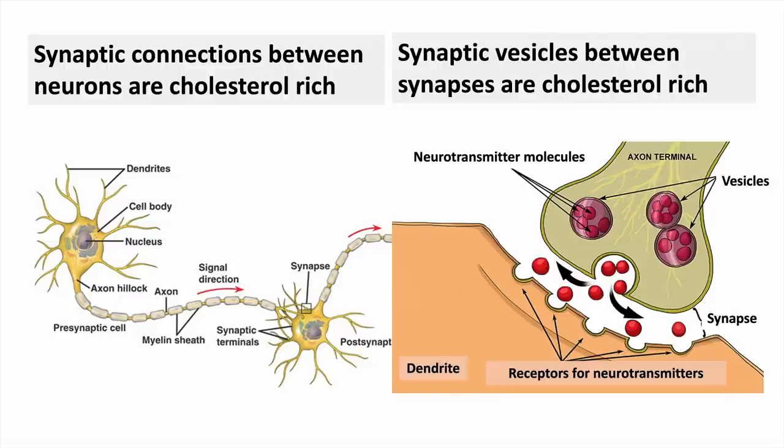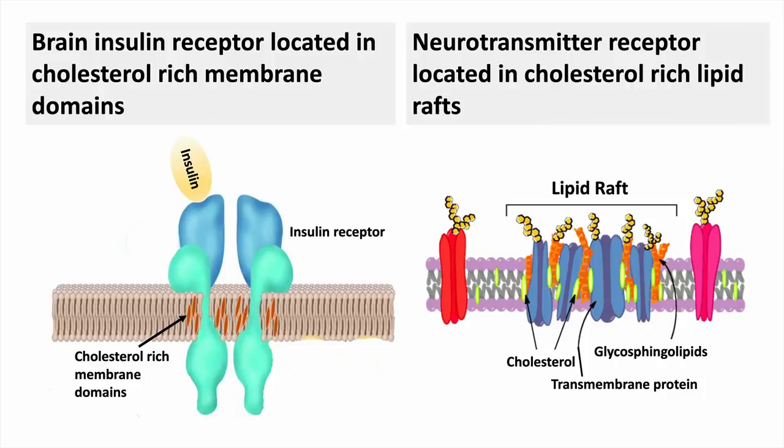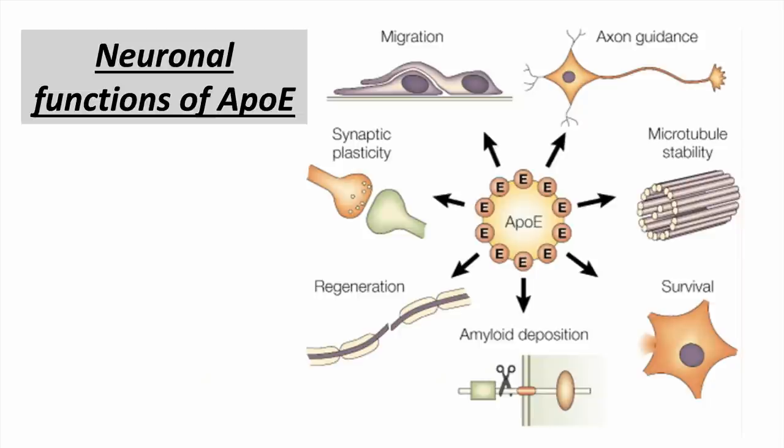What does cholesterol do in the brain? The synaptic connections between brain cells need cholesterol. Neurotransmitters are stored in synaptic vesicles in cholesterol-rich areas. The insulin receptor sits in a cholesterol-rich domain, so its performance is aided by cholesterol-rich regions. Neurotransmitter receptors sit in cholesterol-rich lipid rafts. ApoE is critical for supplying cholesterol needed for neuron growth, microtubule stability, and clearing amyloid.